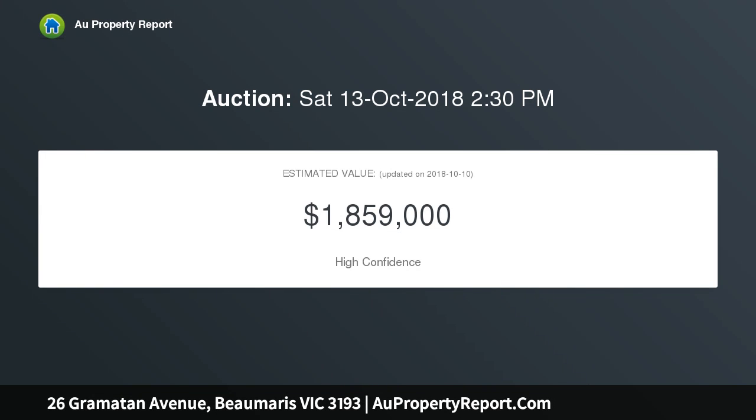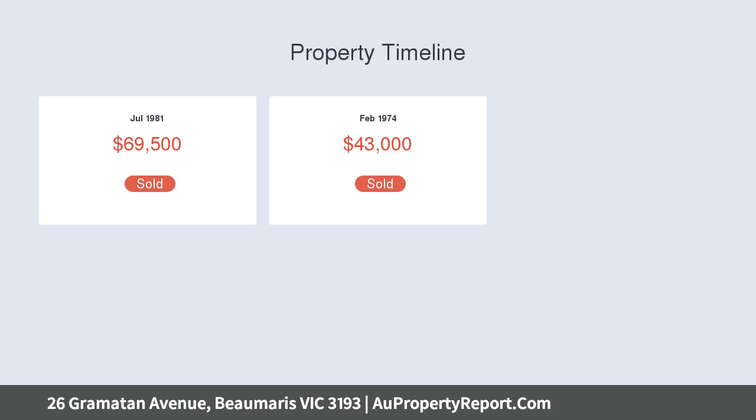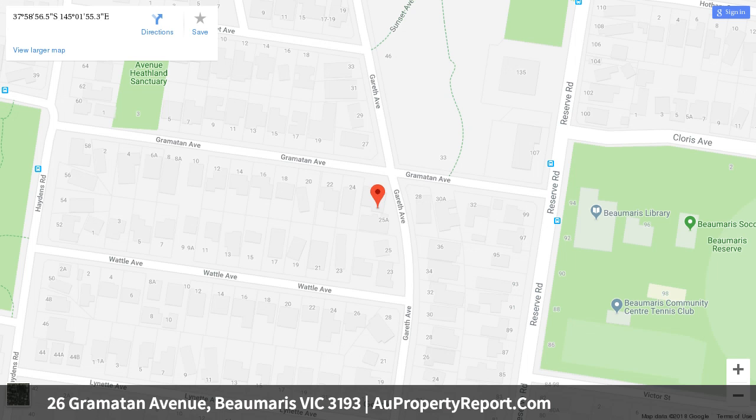This view-focused 4 bedroom, 2.5 bathroom home on approximately 521 SQM offers a spectacular triple zone design from leading bayside architect Peter Wright, designed to perfectly utilize north sun, garden outlooks and bushland views on a sun-catching corner site.